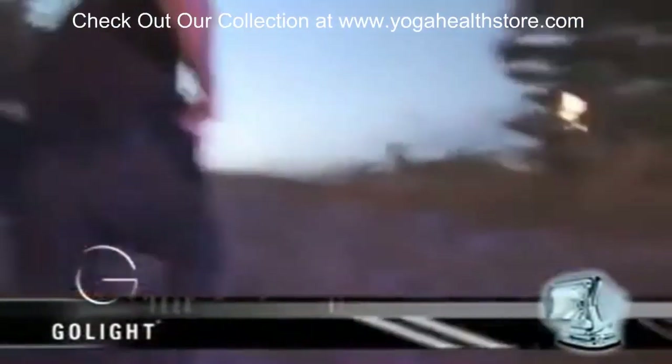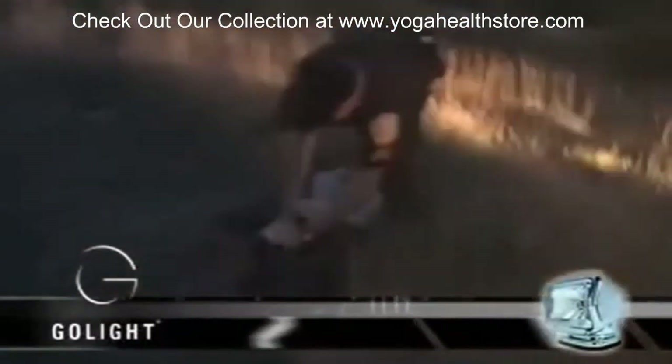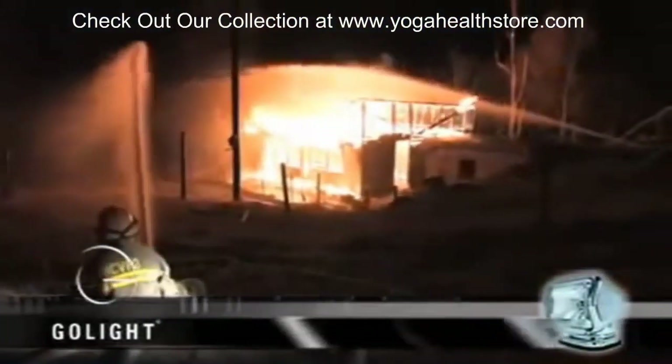Durability. Every aspect of the GoLite is designed for durability and strength. When it comes to the rigors of outdoor exposure, durability is not an option — it is a necessity. Our lights meet the challenges of salt water, ultraviolet rays, rain, sleet, extreme cold, heat, and more.